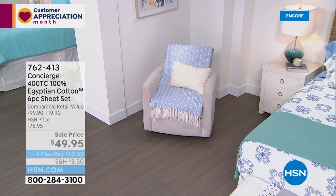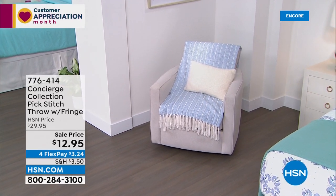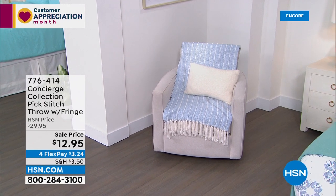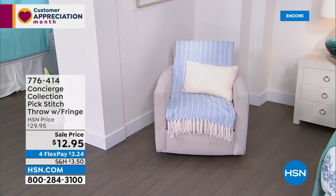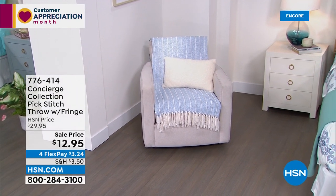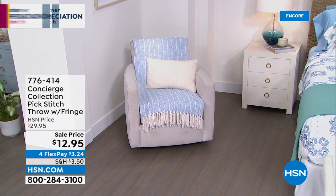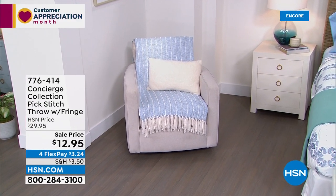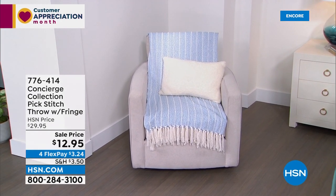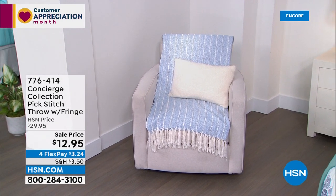Quick look at probably the most beautiful throw I've ever seen at HSN — the Pick Stitch Throw. On major markdown from $29.95 down to $12.95, so over 50% off. It's five-star rated, machine washable. The color on the chair there is Serenity Blue. It's gorgeous.